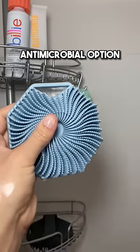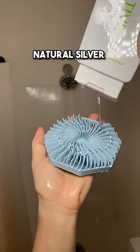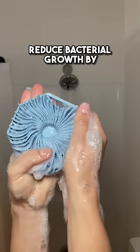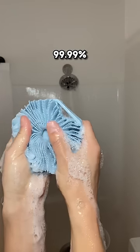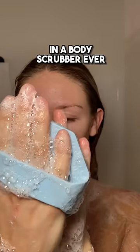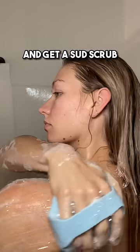I would opt for an antimicrobial option like Sud Scrub. It's infused with natural silver in the silicone to help it fight germs and mold 24-7, and is proven to reduce bacterial growth by 99.99%, achieving the highest level of antimicrobial effectiveness in a body scrubber ever. Ditch those exfoliating gloves and get a Sud Scrub.